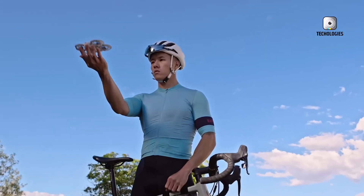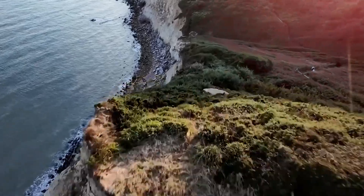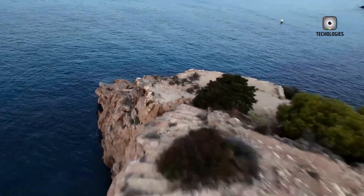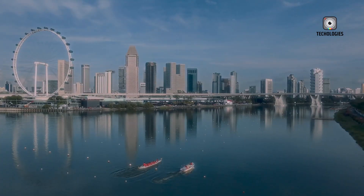The DJI NEO has been generating a lot of buzz, quickly becoming a favorite among both beginners and seasoned content creators. With its compact design, ease of use, and impressive capabilities, it has managed to carve out a niche for itself in the drone market.